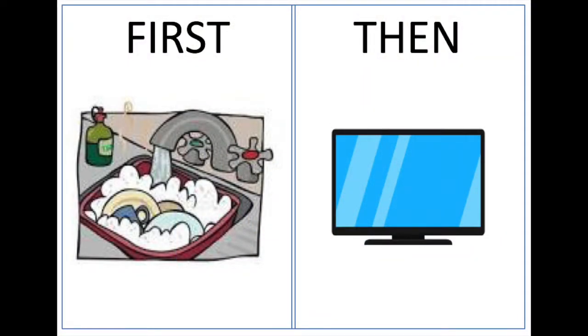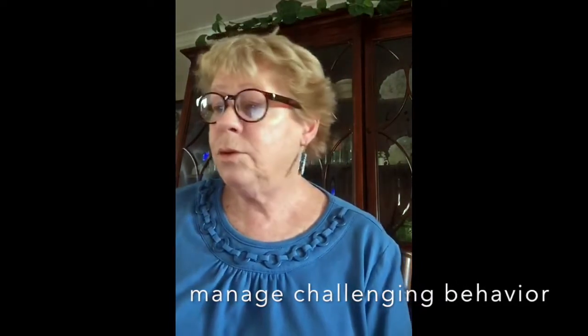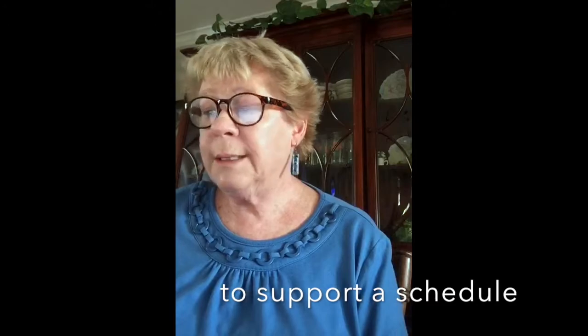For example, first Andre needs to do the dishes, then he can watch TV. This strategy can be used to teach a new skill, manage challenging behaviors, or to support a simple schedule.